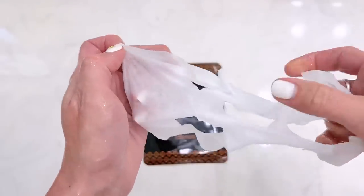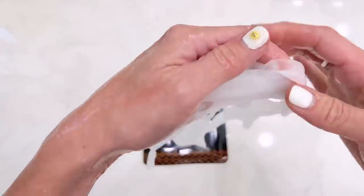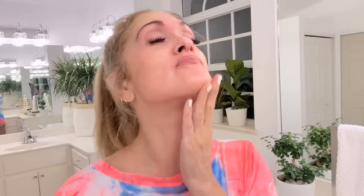If you guys enjoyed this video and learned something, please give it a thumbs up and share it for anyone who you think would enjoy this. Please subscribe to see more videos. Thank you so much for watching, you guys. Bye!